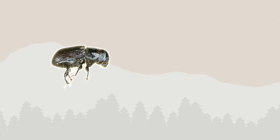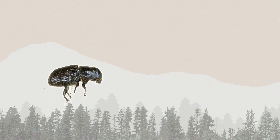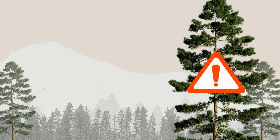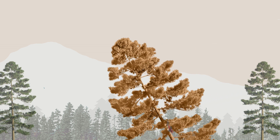Mountain pine beetles use a sophisticated attack strategy. First, female beetles select and attack a tree. Then they release chemical signals that attract more beetles, and together they can overwhelm even healthy pines. A successful attack means certain death for the tree, which is why early detection is crucial.